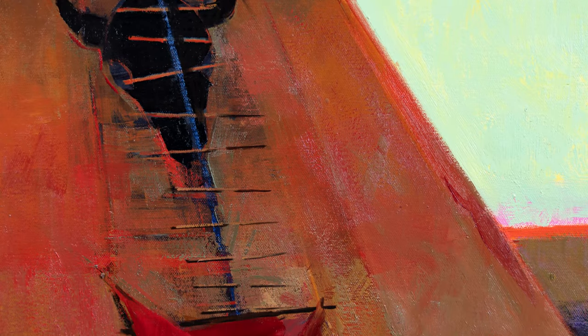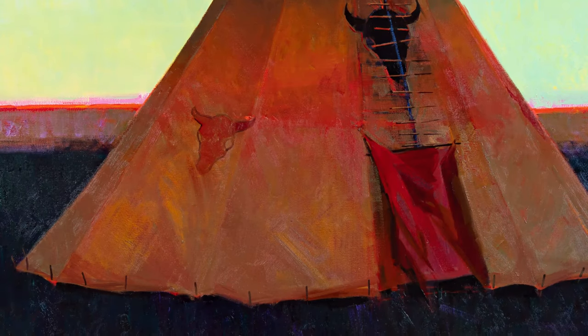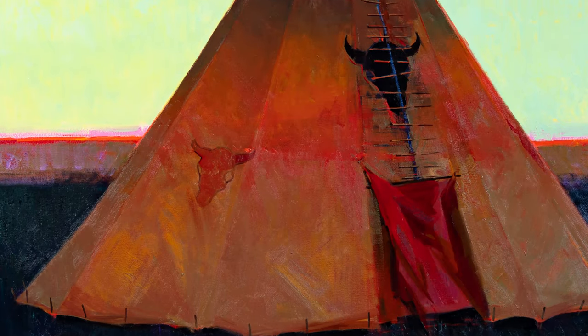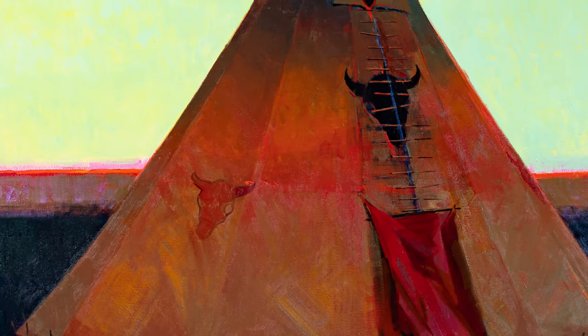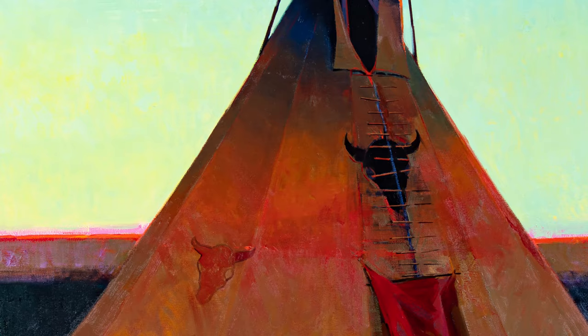which is one of the most popular icons on the lodge. This particular painting, this particular teepee has two skulls — one is black and one is red.